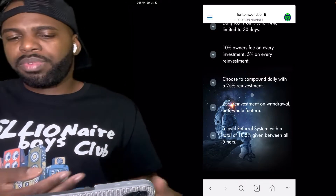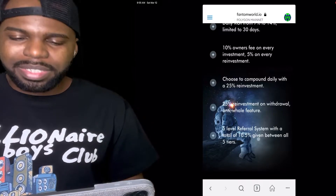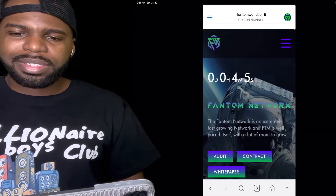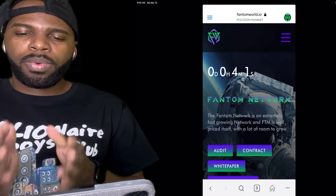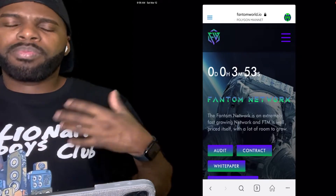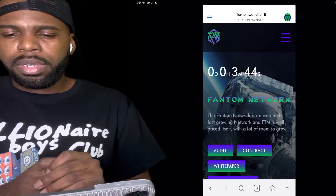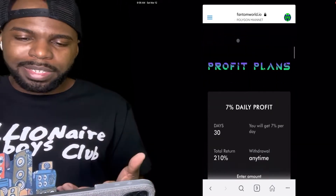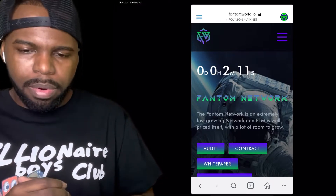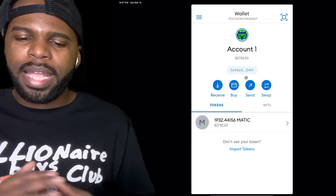They also have a five-level referral system with a total of 10.5% given between all tiers. So that's Phantom World. The first step to participate is we need to be on the Phantom network. Right now I'm on the Polygon network, so I need to switch. Most likely if this is your first time downloading MetaMask, you're probably going to be on the Ethereum main net.